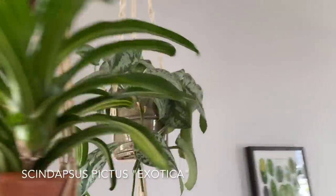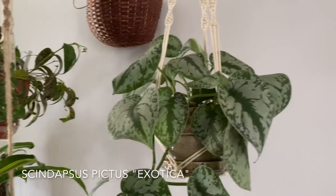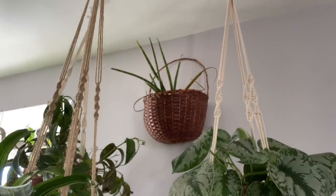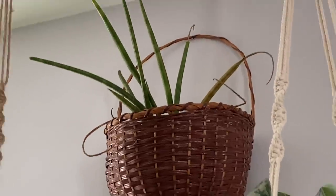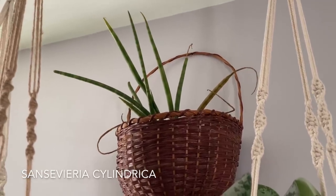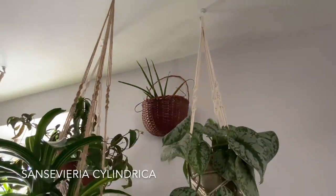I have a Scindapsus pictus exotica over here. There is a Sansevieria up in there — totally need to get up there and water it. That is just a Sansevieria cylindrica, just a standard one. It definitely needs water.